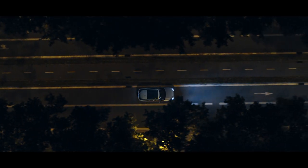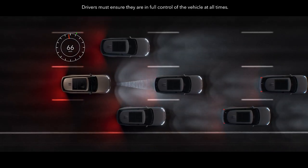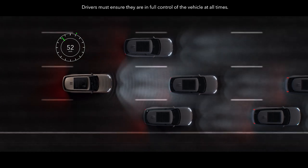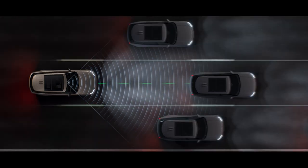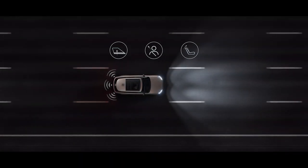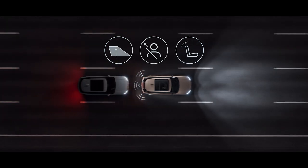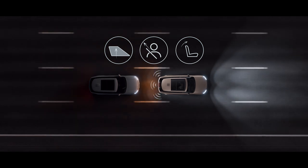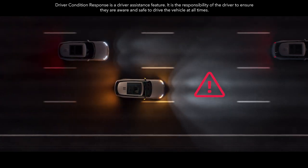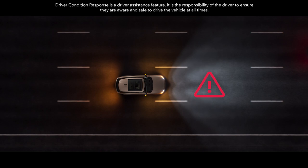Comfortable, effortless driving is supported by advanced driver assistance systems. Adaptive cruise control with steering assist helps maintain lane placement and is able to set a cruising speed that adapts to other vehicles. Occupant Protection Assist identifies any potential oncoming collision and prepares the cabin for such an occurrence with additional protection for occupants.